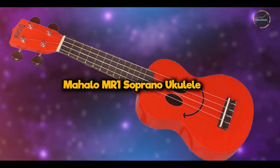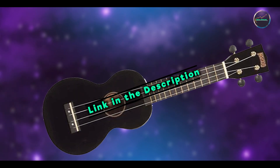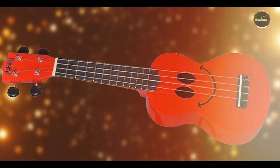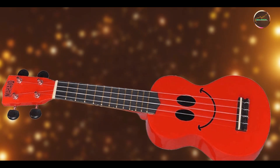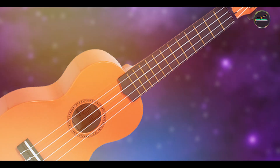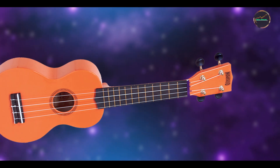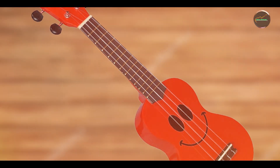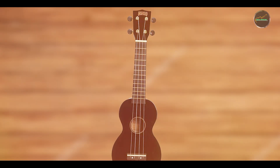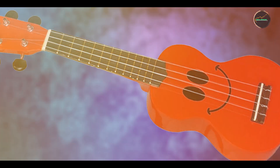Taking our fourth spot is the Mahalo MR1 Soprano ukulele. The Mahalo MR1 is a budget-friendly option known for its cheerful design and beginner-friendly features, making it an excellent choice for entry-level players and casual musicians. Constructed with soprano wood for the body and neck, the MR1 offers a bright, lively tone with good projection. It features geared tuners, Aquila Nilgut strings, and colorful artwork options, adding a playful touch to its traditional soprano design. Perfect for recreational players and classroom settings, the Mahalo MR1 provides an accessible introduction to ukulele playing with its straightforward design and affordable price point. Its compact size and lightweight build make it easy to carry and store, encouraging spontaneous jam sessions and musical exploration.